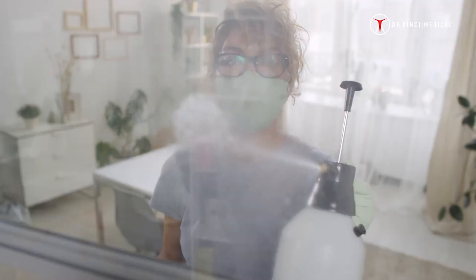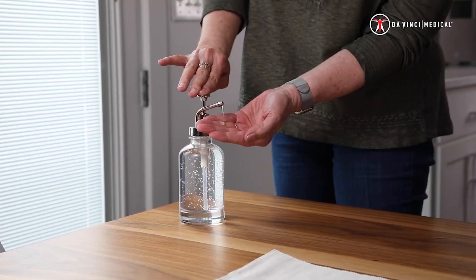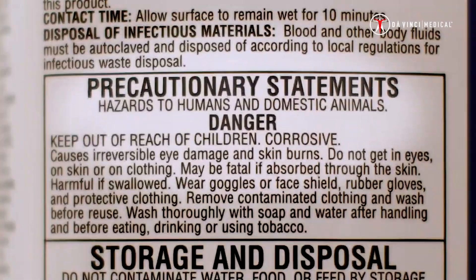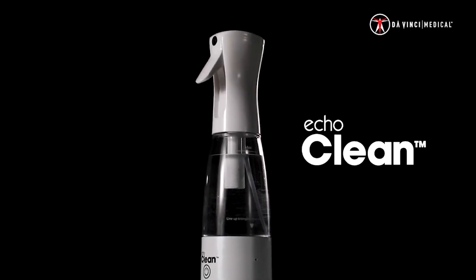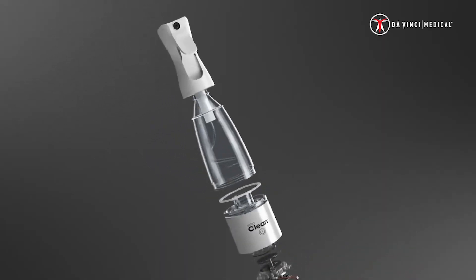We live in an era of hypersanitation, and it's come at a cost — paid for in harsh disinfectants and slimy sanitizers, leaving our hands, homes, and lives immersed in chemicals. Introducing the Echo Clean: the all-natural solution to our chemically saturated lives.